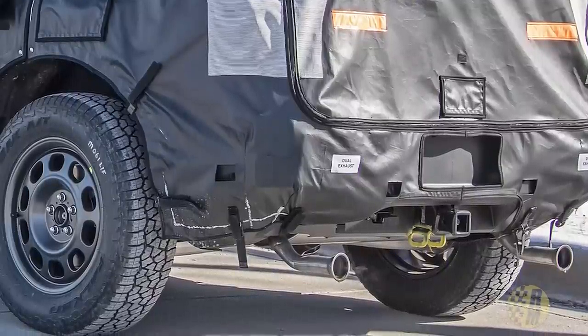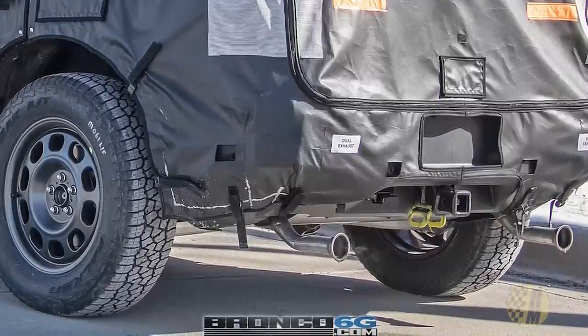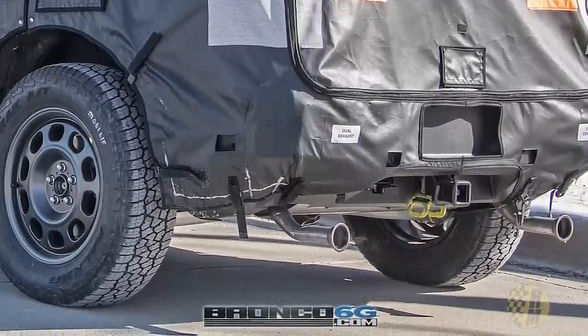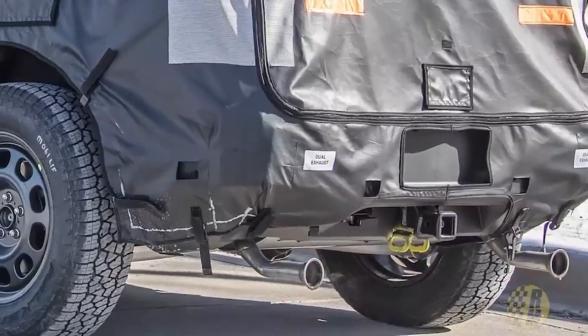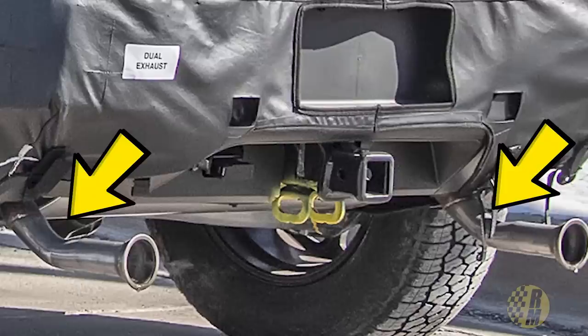Looking at those dual exhausts, this gives me a clue we're probably looking at the V6 version, most likely the 2.7-liter EcoBoost V6. In other applications in the Ford lineup it makes about 325 horsepower and 400 lb-ft of torque — actually more than the Jeep Wrangler makes right now. But looking at the exhaust pipes, you can see some pretty serious kinks in them, which would restrict exhaust flow quite seriously. So this is still a test mule and not really a pre-production prototype.